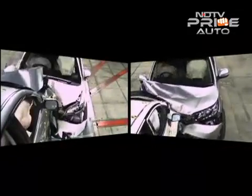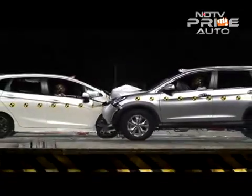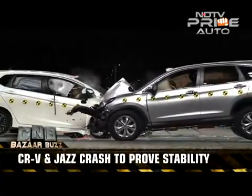We were to witness an almost head-on collision between the Honda CR-V and the Jazz — a full-blown SUV colliding with a hatch at 50 km/h.